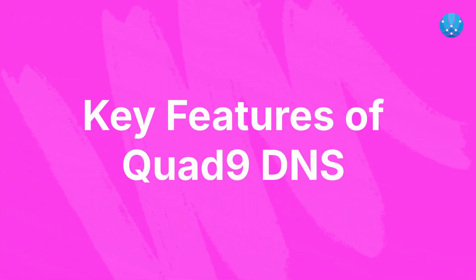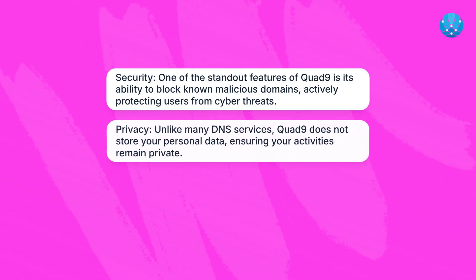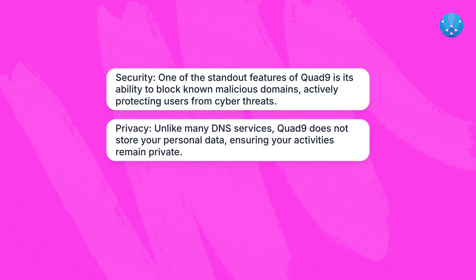Key features of Quad9 DNS. Security: one of the standout features of Quad9 is its ability to block known malicious domains, actively protecting users from cyber threats. Privacy: unlike many DNS services, Quad9 does not store your personal data, ensuring your activities remain private.